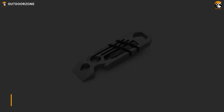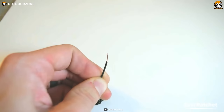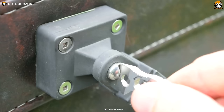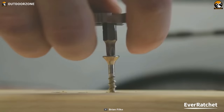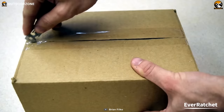Gear Infusion EverRatchet is a compact and versatile EDC multi-tool featuring a ratcheting mechanism — the first of its kind in a keychain-sized tool. It comes in two material options: stainless steel and titanium, both durable and lightweight. The EverRatchet includes a flathead screwdriver, a bottle opener, a scraper, and more. The ratcheting mechanism allows for easy tightening and loosening of screws, making it a handy tool for DIY projects and everyday repair. Its small size and keychain attachment make it easy to carry.